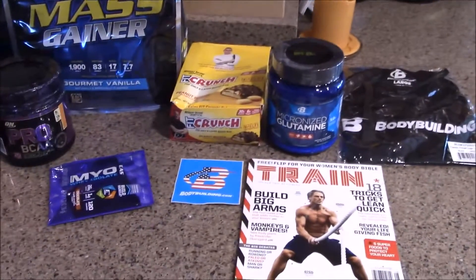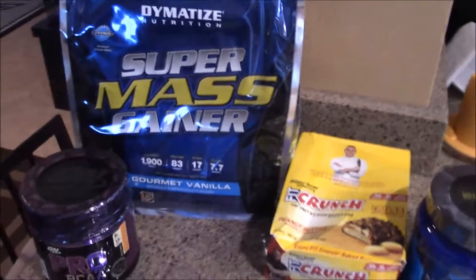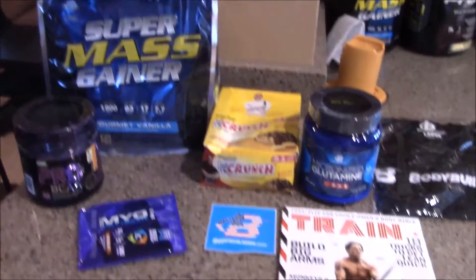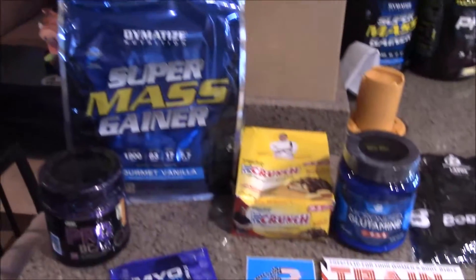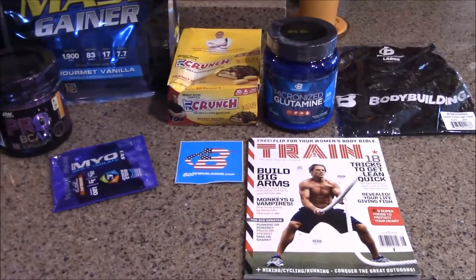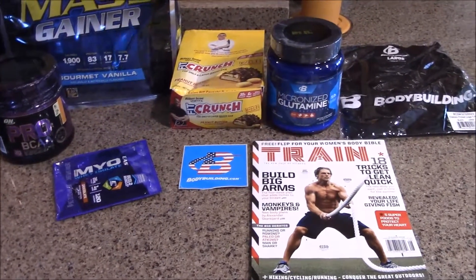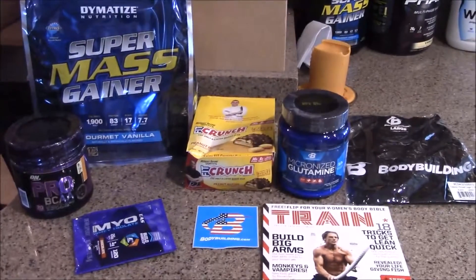And the bodybuilding.com cotton t-shirt. So there you go guys, it's a small little order — nothing crazy. There weren't too many deals, that's why we didn't get too much. But when there are deals like buy one get one, buy one get one 50% off, or buy two get one free, definitely load up on the stuff you like. Supplements get used pretty much every day and they can only last so long. Like, share, subscribe, post your comments below. Thank you for watching!